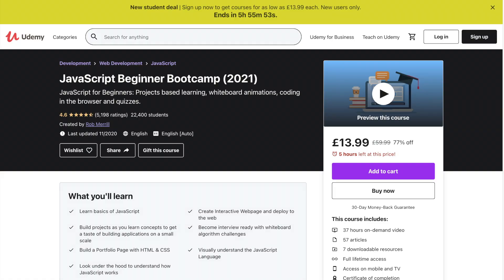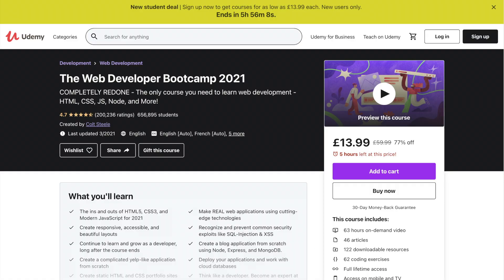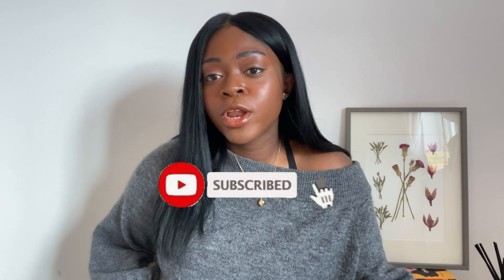I first learned JavaScript because research showed I could use it to build interactive websites, which seemed really cool. I followed a course on Udemy called the JavaScript Beginner Bootcamp by Rob Merrill. After finishing it I was excited to start building websites, but I realized I also needed to know HTML and CSS, so I got a second course called the Web Developer Bootcamp by Colt Steele. Through that course I learned HTML, CSS, and re-learned JavaScript, plus some back-end concepts too. That's the thing with learning to code — you'll discover gaps in your knowledge and need to find other resources to fill them, and that's completely fine.